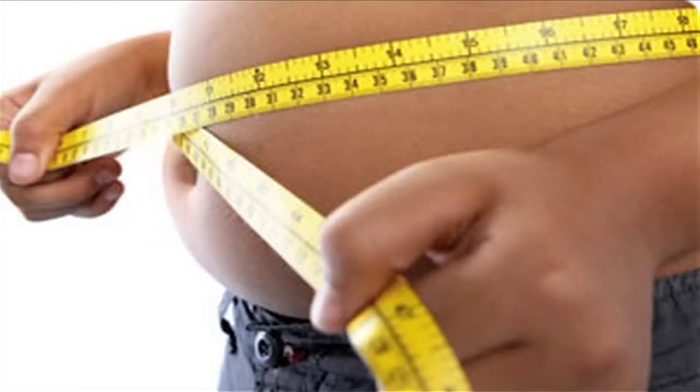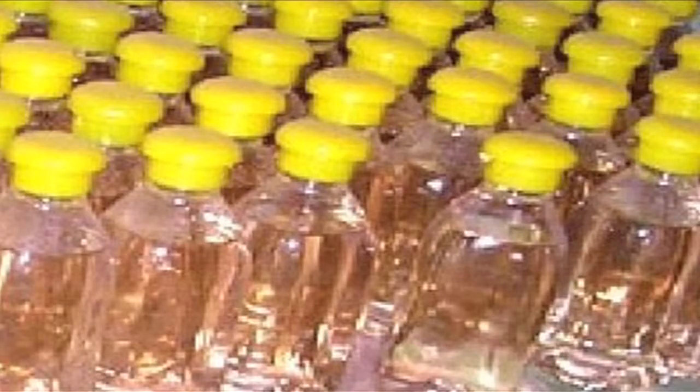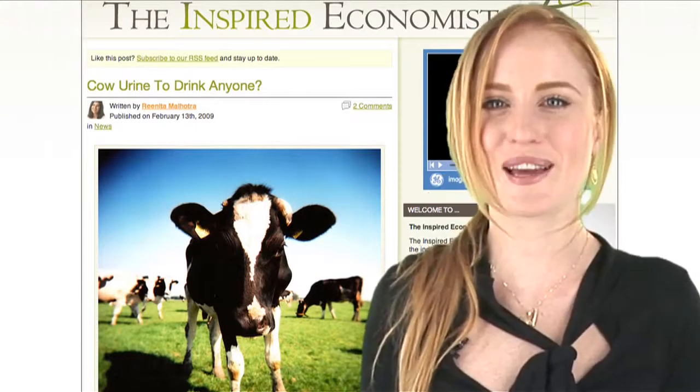All that high fructose corn syrup in the soda you're drinking is not doing you any favors around the waistline. Well, here's a refreshing new alternative. It's not another disgusting Red Bull imitator. It's even better. It's soda made from cow's urine.